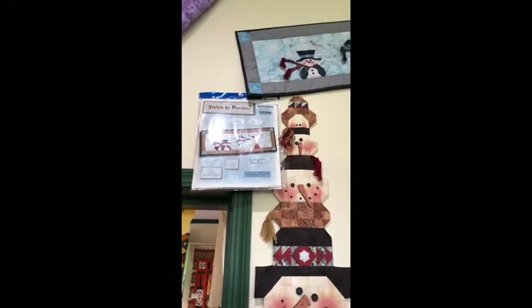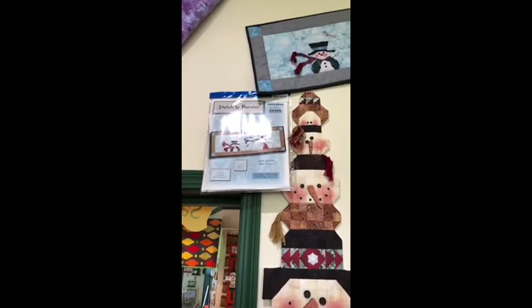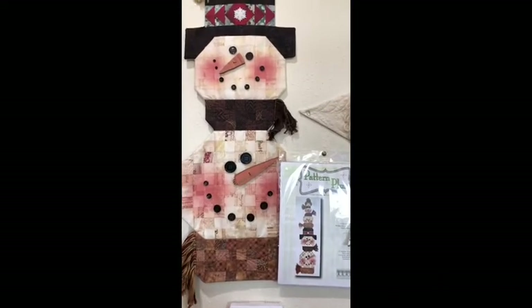Hi, this is Quilt Kits and Beyond out of Marshfield, and I wanted to show you some of our Happy Hollow designs. This first one up here on top is called Snowy Blowy — it's the snowman with the tree — and then we have S'more Snowmen, which is a nice stack of snowmen.